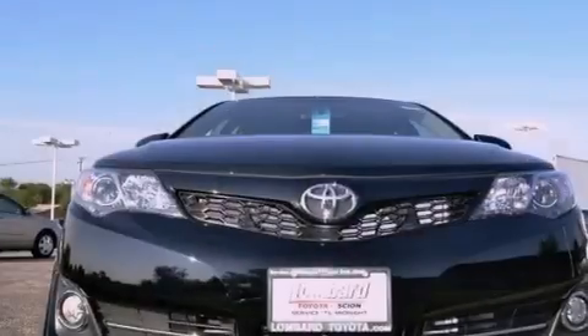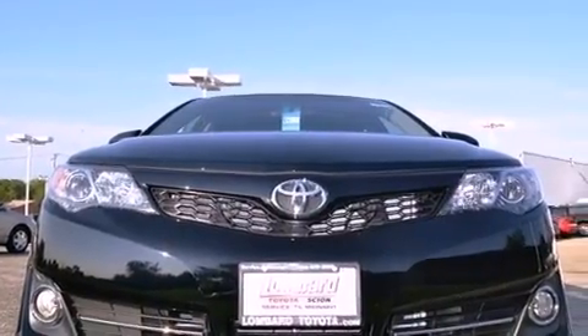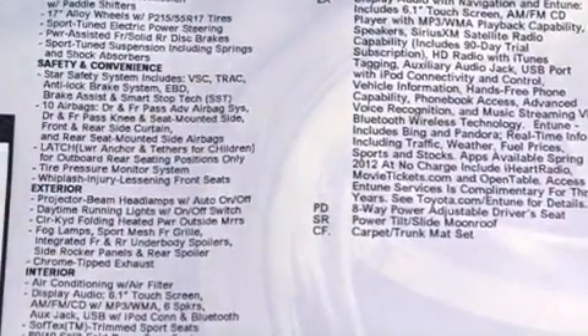Also included are an engine immobilizer theft deterrent system, an anti-lock braking system, a rear window defroster, and a rear spoiler.